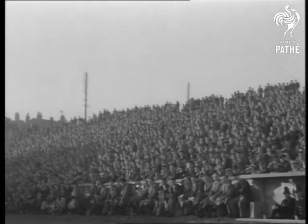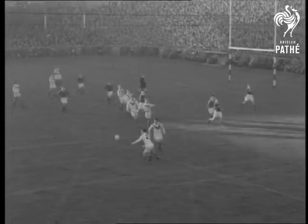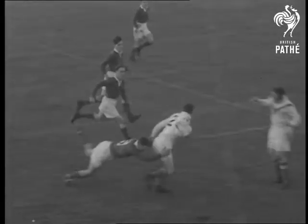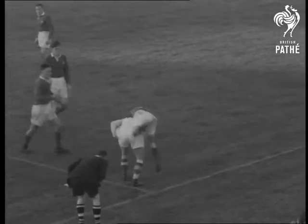England meet Wales at Wigan for the first international rugby league match of the season. After a quick try early in the game, England in white shirts attack again. O'Grady's got the ball, but Welshman Lambert brings him down. Now for a thrust by Ledgaard, but Williams tackles and the ball gets hustled into touch.